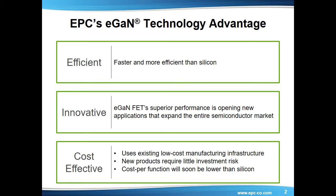EPC's Enhancement Mode eGAN FETs have been in production for more than 7 years and in a wide variety of applications and topologies. In every instance, GAN transistors have been shown to increase the efficiency of the system. Second, applications. The performance advantages of GAN are opening up new applications that expand the entire semiconductor market.